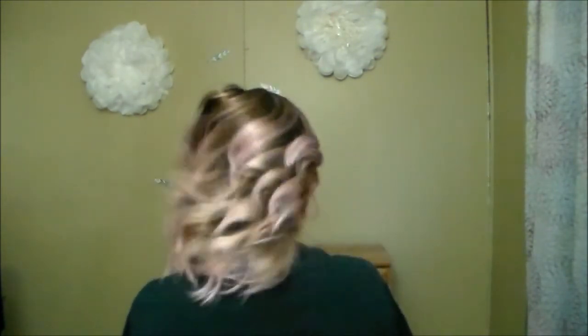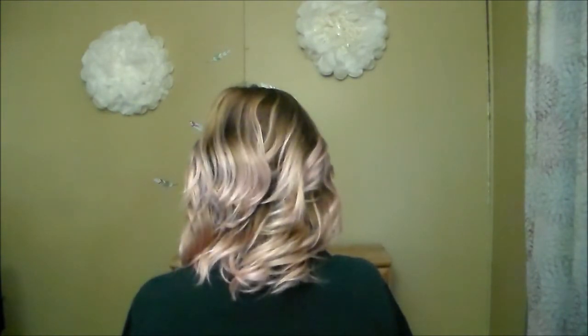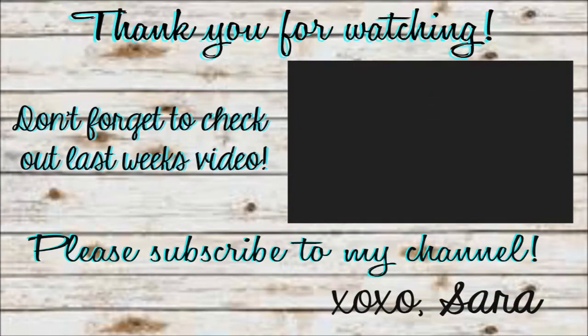I hope this video was helpful for you guys. If you are new to my channel, welcome — I hope you stick around and subscribe. Thank you for stopping by again if you've been a subscriber, and don't forget to check out last week's video. I hope you guys have an awesome day and I hope to see you in my next one — bye everybody!